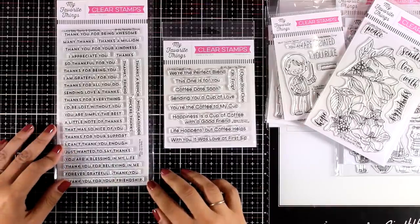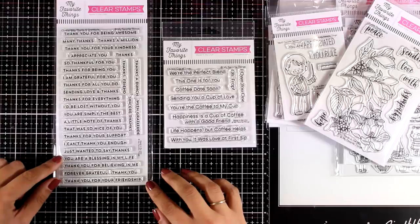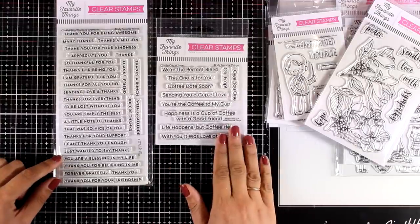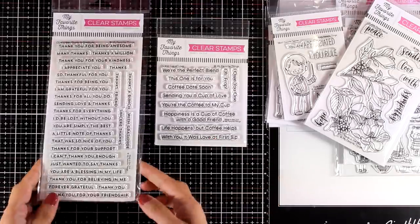These are the two sentiment stamp sets for this month. The biggest one is called Bitty Thanks and Gratitude — you get tons of sentiments, perfect for thank you cards and Thanksgiving cards. The smallest one is called Cup of Love and it comes with sentiments that have to do with coffee.